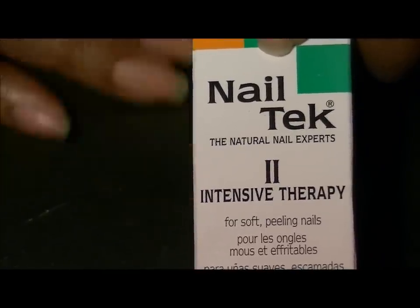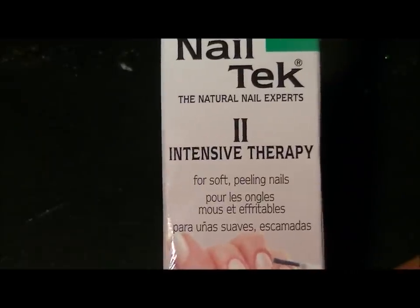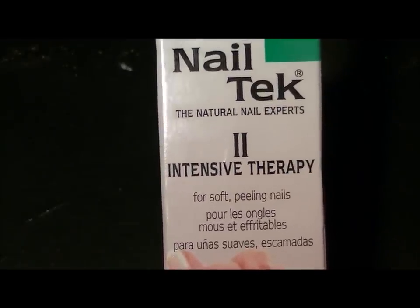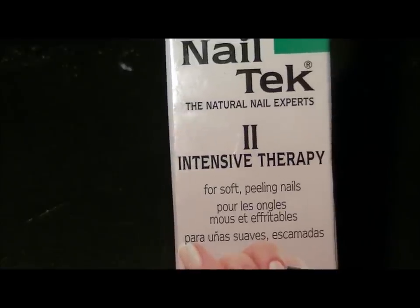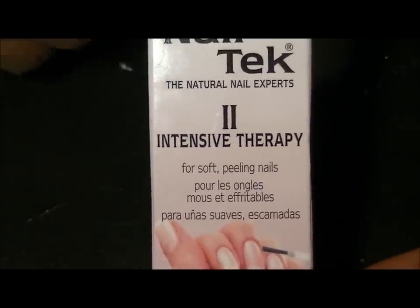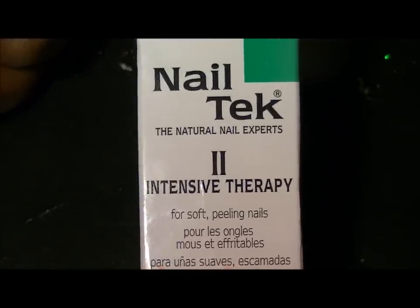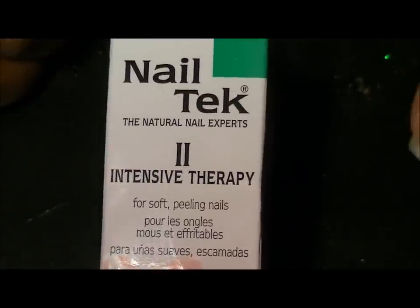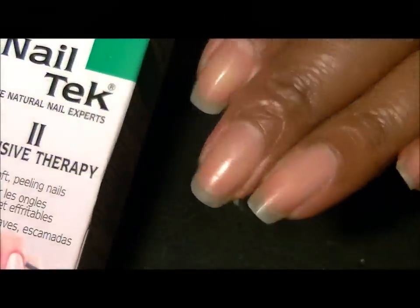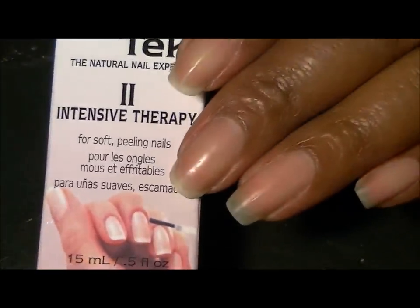So I went to my local Walmart today and all they had was the two. In my case I needed the one, but I grabbed the two and it was not expensive — or as expensive as it is in drugstores. So I went ahead and purchased it. As you can see, my nails are bare.